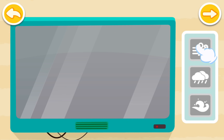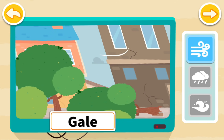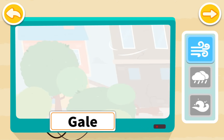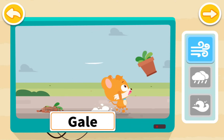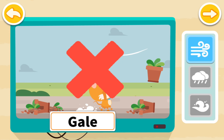Tap on the icon to learn more about the dangers of hurricane. During a hurricane, the gale will blow down trees on the street. Gale can also blow off flowerpots upstairs, which may cause pedestrians to be injured.